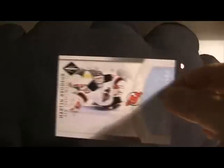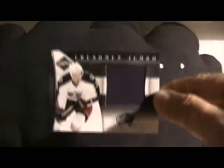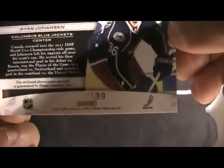I also picked up one pack of Limited and I got a Marty Brodeur Crease Cleaners — this is numbered one of 49 — and there's some extra foil on the side, which is cool. Base cards of Dale Hunter, TJ Oshie, and Patrice Bergeron. The hits from this box — nothing spectacular but decent — I got a Ryan Johansson Freshman Jumbo numbered 68 of 199.